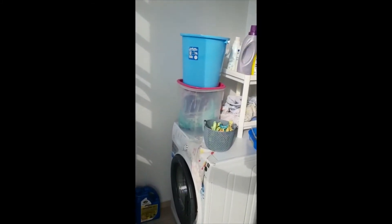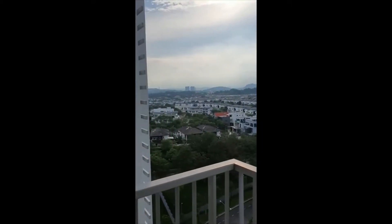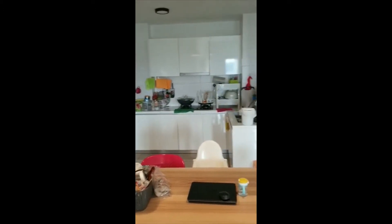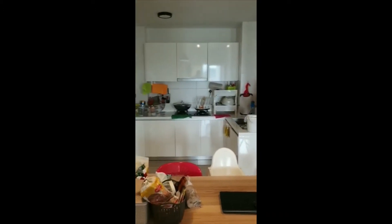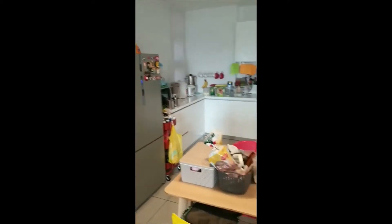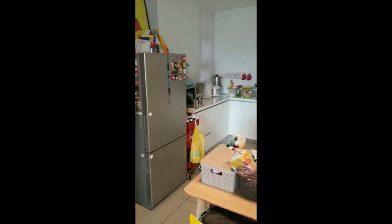The washing machine is included, so you just need to do your laundry here and you can hang it in the yard or in the balcony area. The kitchen is a U-shaped kitchen where the washing area is on the right, the cooking area is in the middle, and the fridge is on the left. The dining table is here as well. Now we move to the washroom.